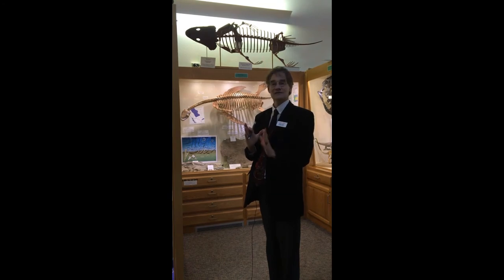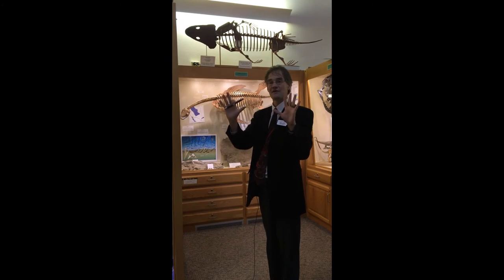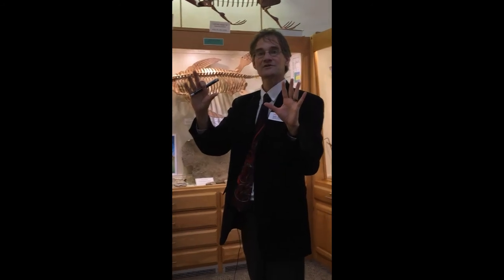Relatives of the temnospondyls went on to give rise to two major groups of four-legged creatures. One of those groups adapted well to life on land — those eventually gave rise to the reptiles and, ultimately, birds and mammals. The other branch, however, stayed tied to the water by laying soft eggs in the water that hatched out into water-breathing tadpoles with gills. Those are still with us today — I'm talking, of course, about amphibians.